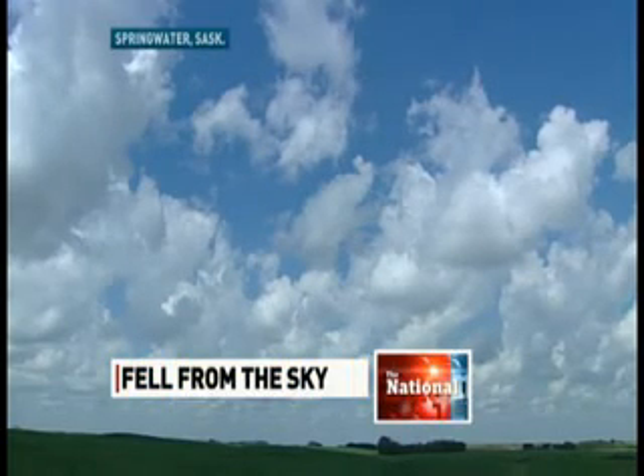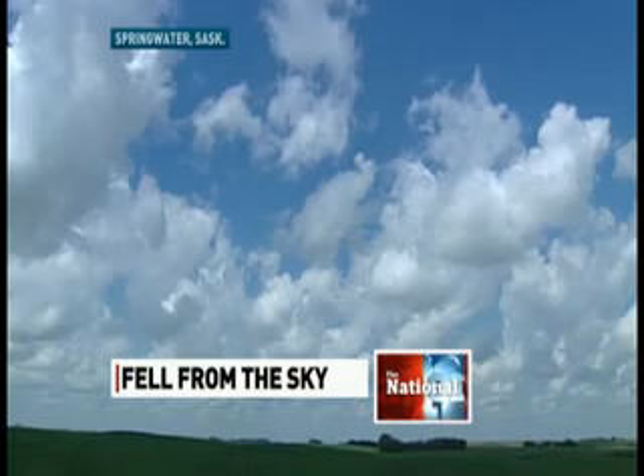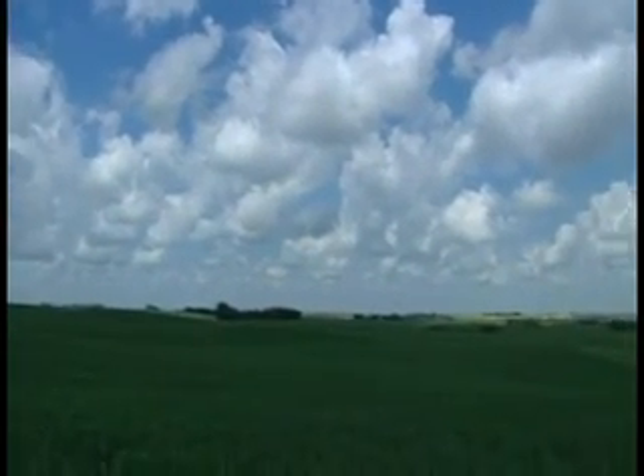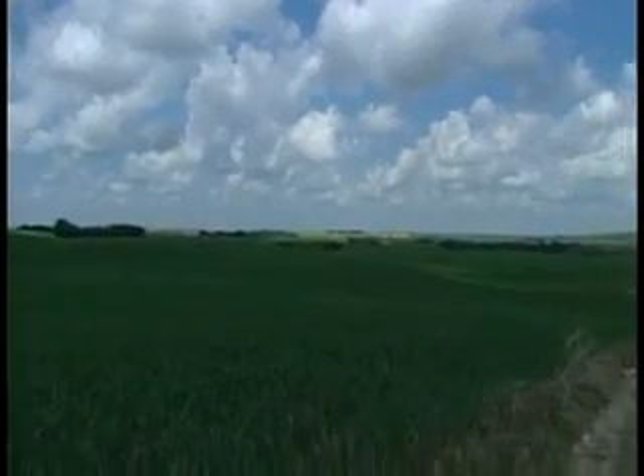A long time ago — no one really knows when — it fell from the sky and landed in a farmer's field. An extraordinary relic of a very, very distant past.